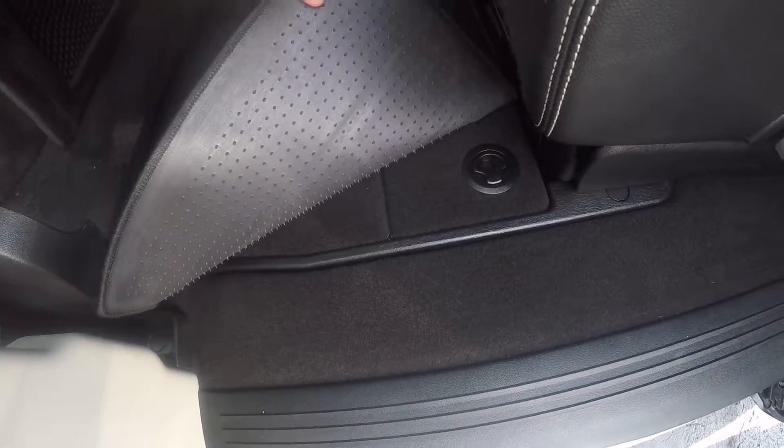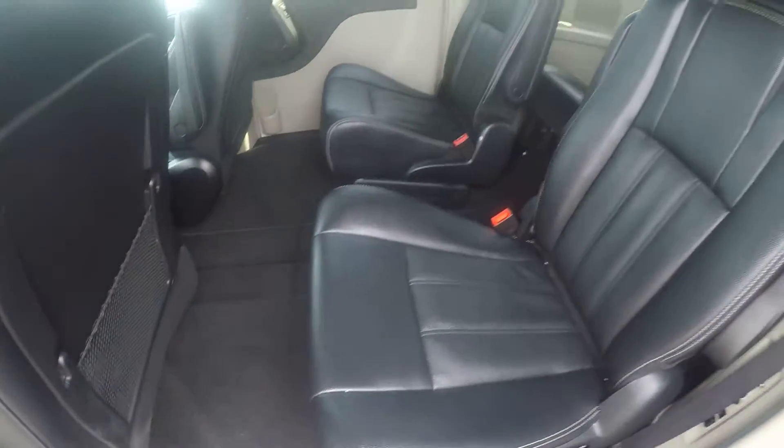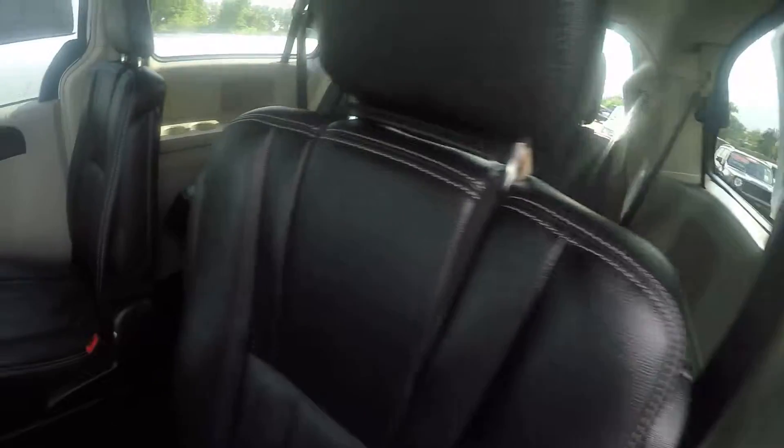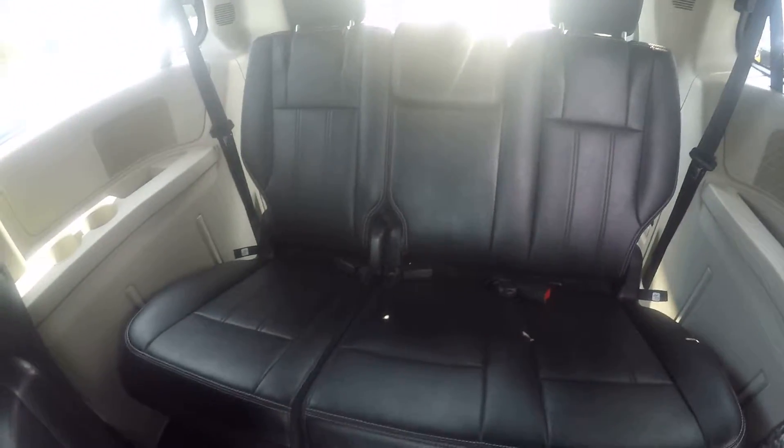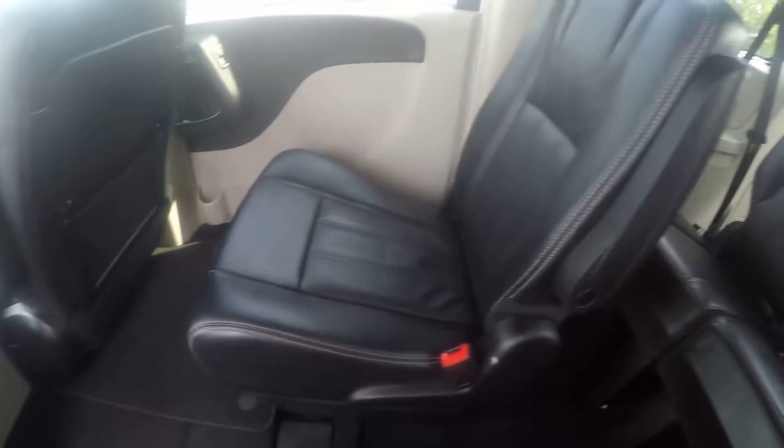The best thing about the Chrysler vans is the Stow-n-Go. Both seats here and the third-row seat in the back will fold into the floor if you need additional space. The storage under the floor can be used for cargo, sports bags, and luggage when you go on vacations and have the family with you.